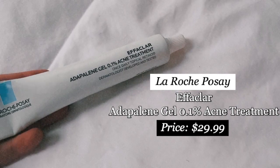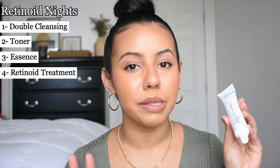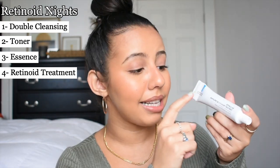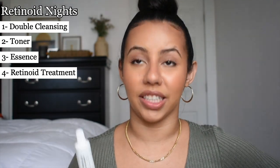While my face is still a little humid from the toner and essence, I go in with my retinoid of choice: the Effaclar Adapalene Gel 0.1% Acne Treatment from La Roche-Posay. Don't let that 0.1% fool you — this is such a good acne treatment. I use it all over my face, not just as a spot treatment. It made me purge like crazy, but after getting through all that purging you get beautiful, baby-soft, even skin.